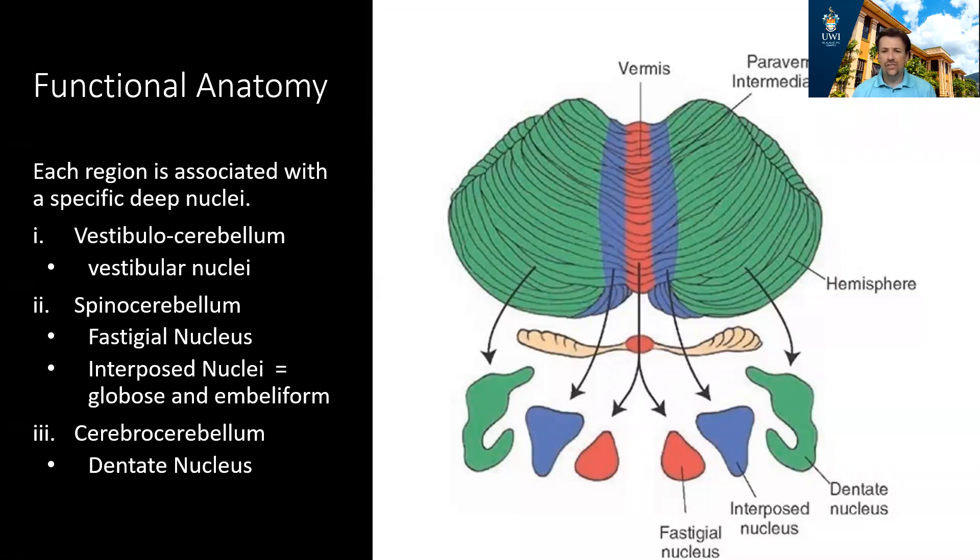Each functional region is associated with a deep nucleus. The vestibulocerebellum is associated with the vestibular nuclei of the brainstem. The spinocerebellum is associated with the vestibular nucleus and also the interposed nucleus, which is composed of the globose and emboliform nuclei. The cerebrocerebellum interfaces with the dentate nuclei. These nuclei help form the output tracts of the cerebellum.